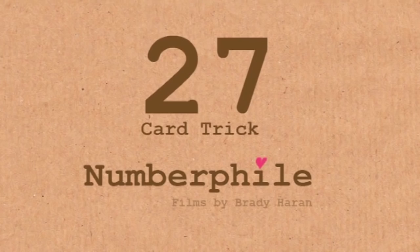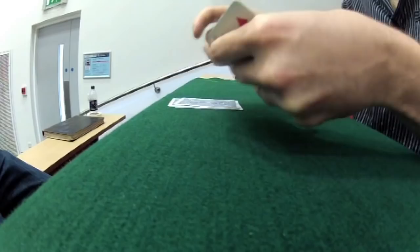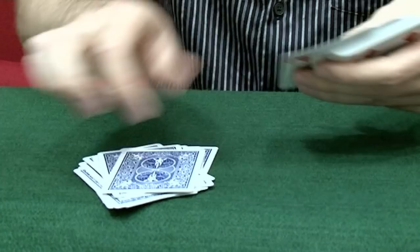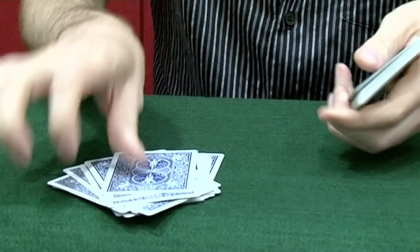This involves 27 cards, so I'm going to take 27 off. This is a genuine count: 1, 2, 3, 4, 5, 6, 7, 8, 9, 10... 27 is actually one of my favorite numbers because it's a cube number. 27 cards.